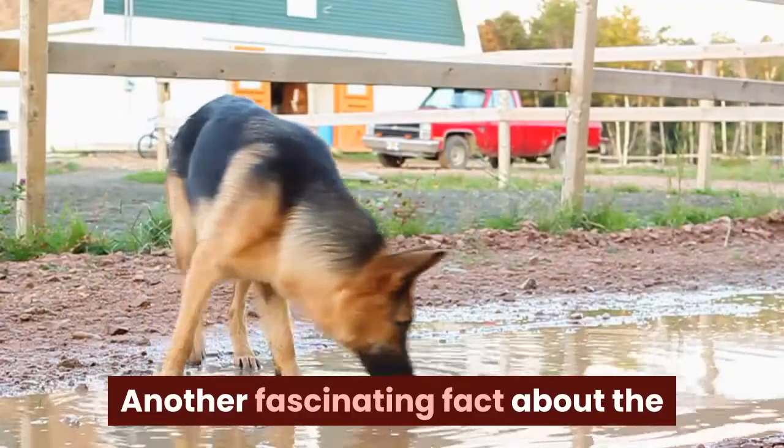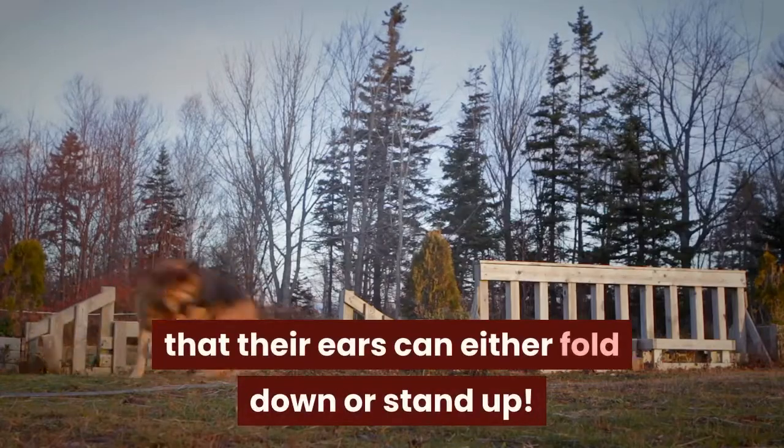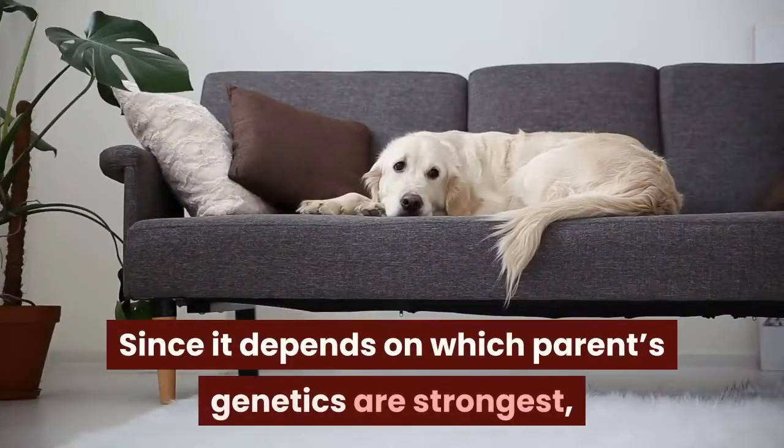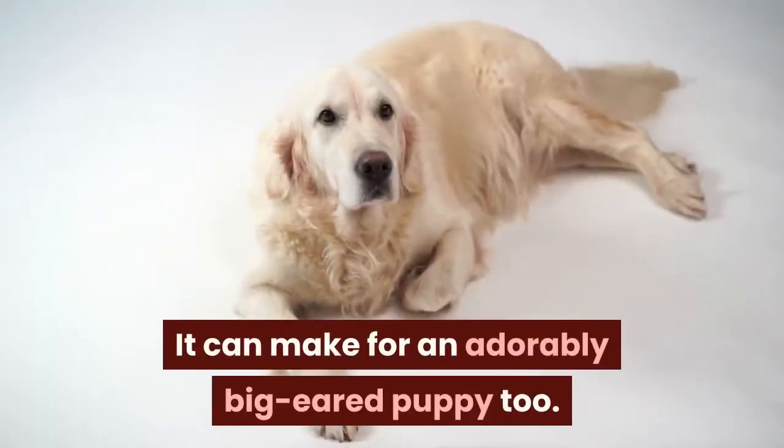Another fascinating fact about the appearance of these distinctive dogs is that their ears can either fold down or stand up. Since it depends on which parent's genetics are strongest, it will vary from pup to pup. It can make for an adorably big-eared puppy too.